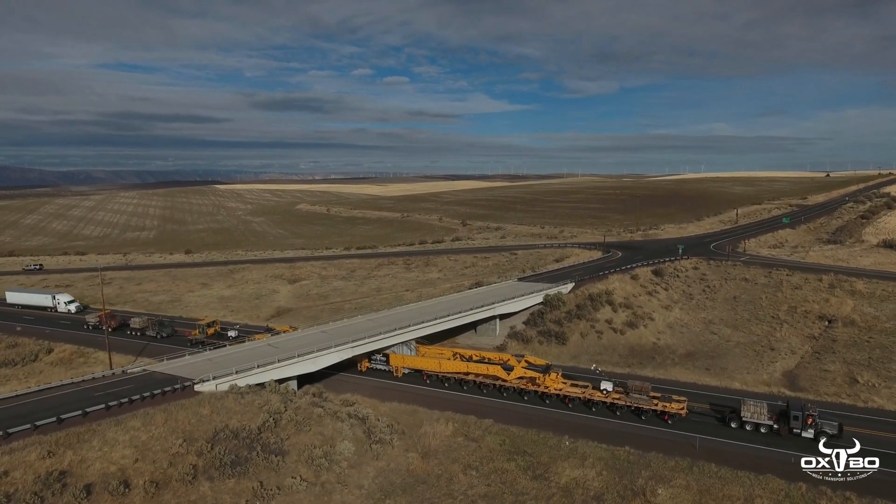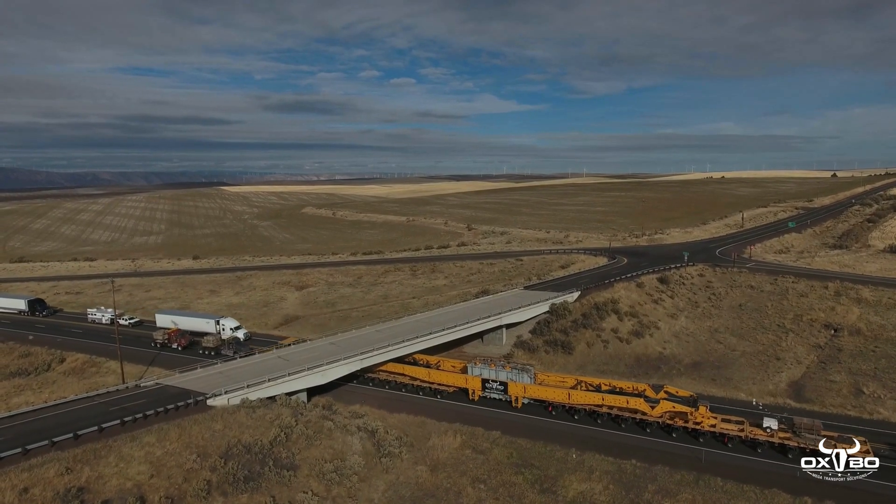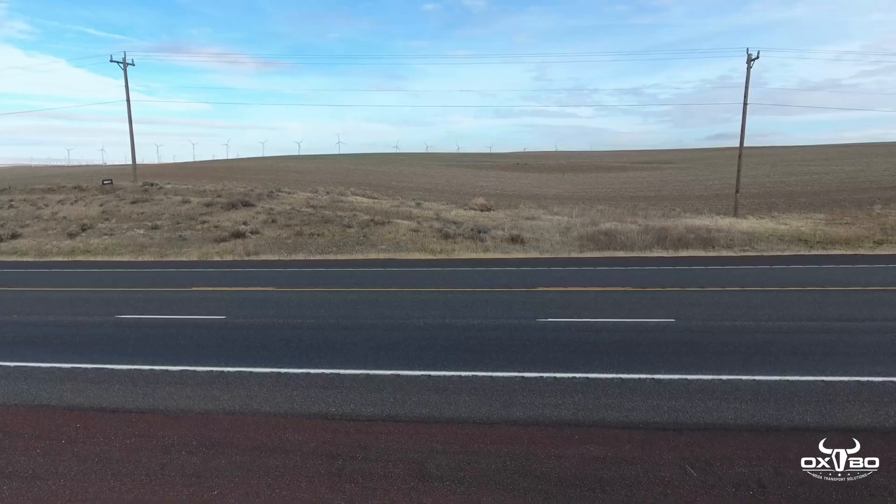The challenge for the Oxbow team was to provide a transport system that could spread the load over multiple axles to safely cross the bridges, while also keeping the overall height low enough to maintain clearance under the many overhead obstacles.